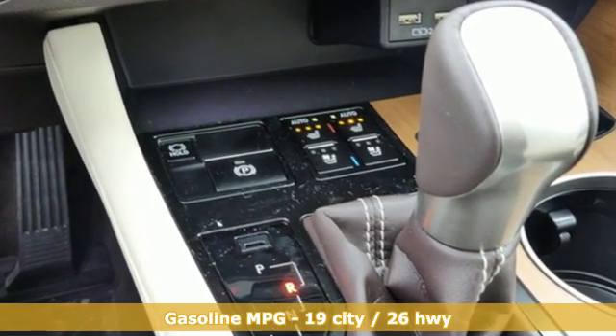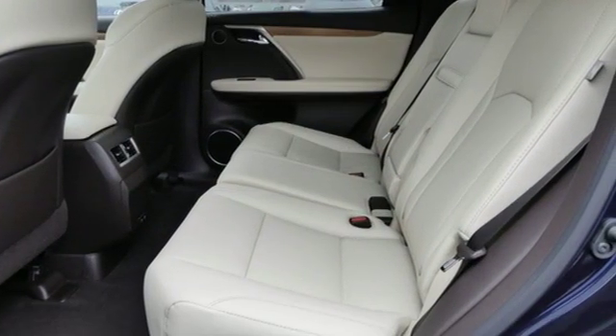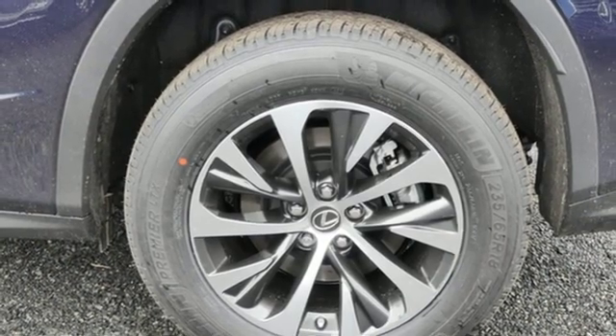V6 engine, gas pressurized shocks, smart device navigation, power heated mirrors, front heated and ventilated bucket seats.